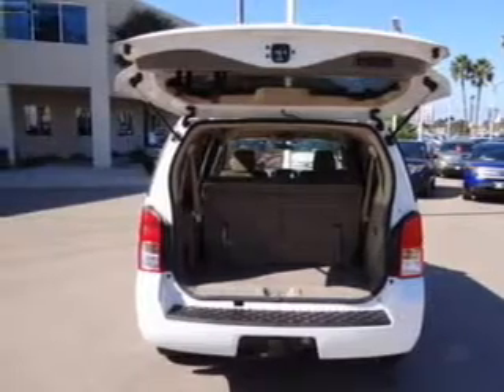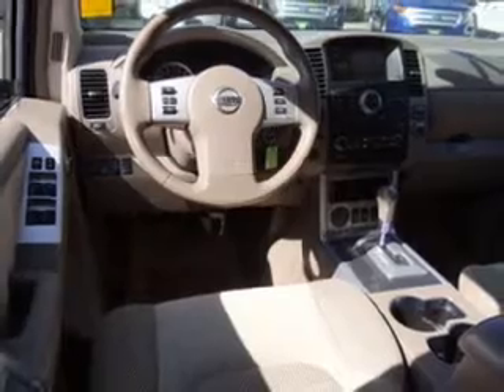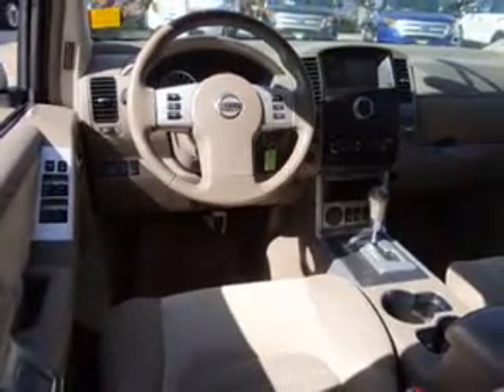Traction control, stability control, independent suspension. Our website offers more information on all of our vehicles. Call us today to start test driving.